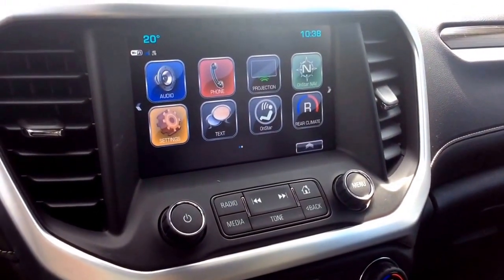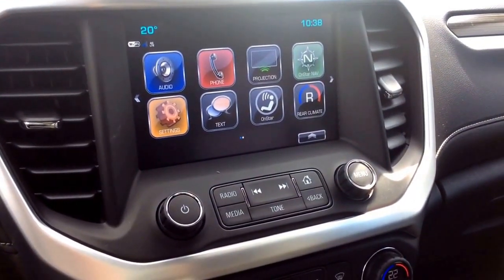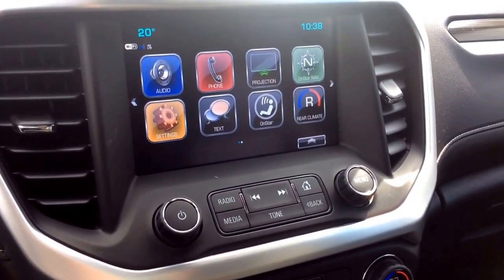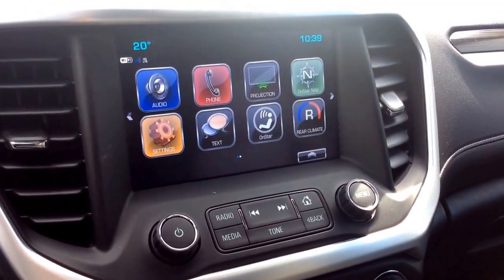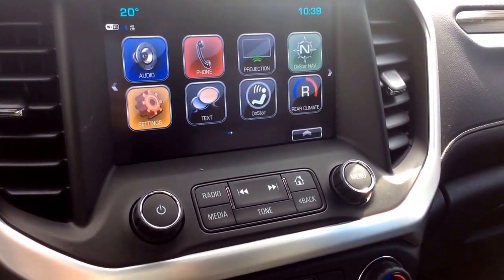For the audio there is the IntelliLink 8-inch color touchscreen. You have projection, OnStar navigation, your rear climate control, teen driver, Apple CarPlay, and Android Auto. On the top left corner you have your outside temperature as well as your Wi-Fi connection.